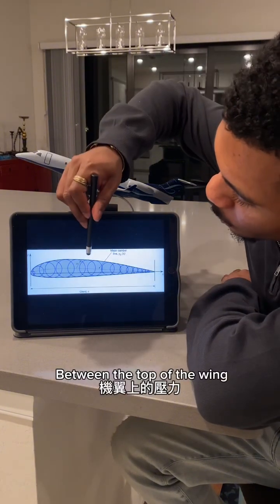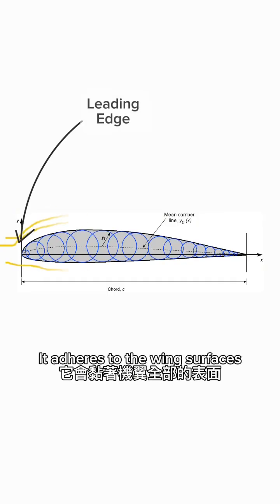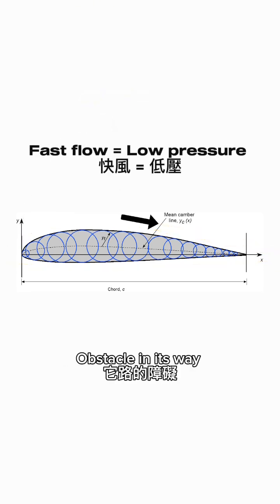The secret lies in the pressure difference between the top of the wing and the bottom. When air strikes the leading edge, it adheres to the wing's surfaces. The upper surface is longer and curved, meaning the air that strikes it naturally has to speed up to surpass this obstacle in its way.